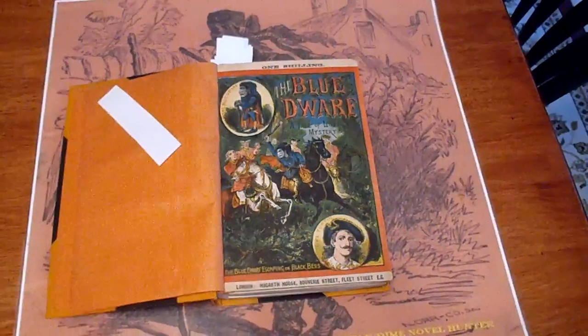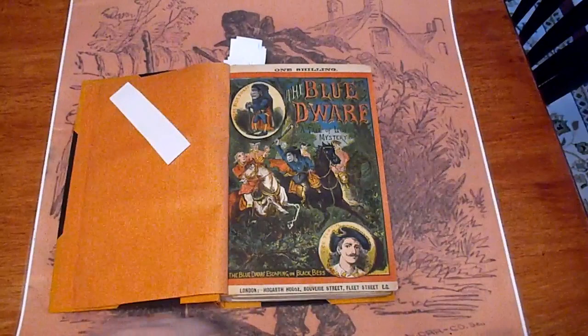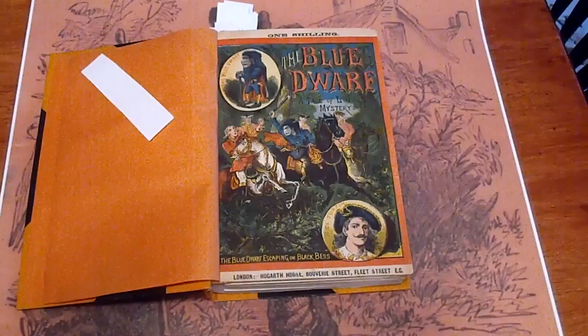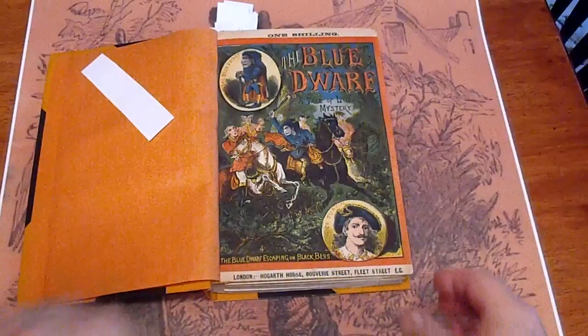This is going to be a rather lengthy video. This is a rare, scarce, and dreadful — Dick Turpentine, the Blue Dwarf. 1880, I believe.